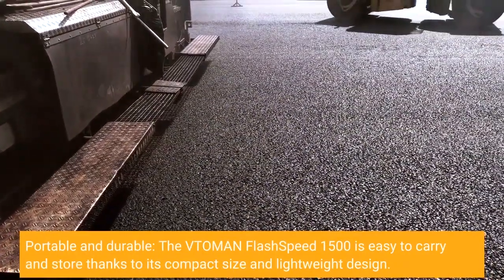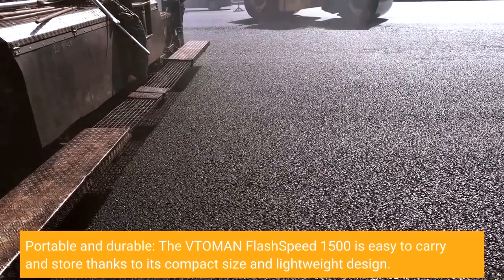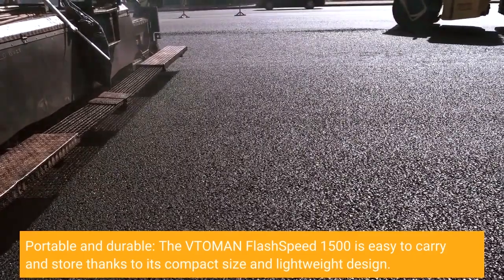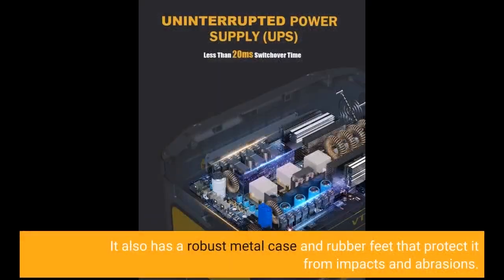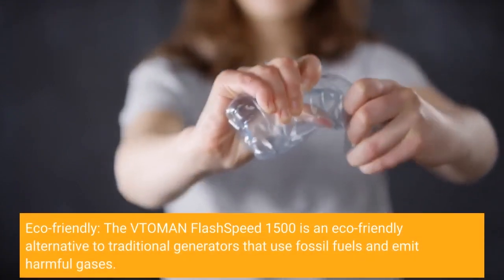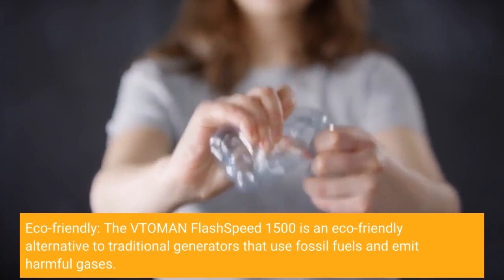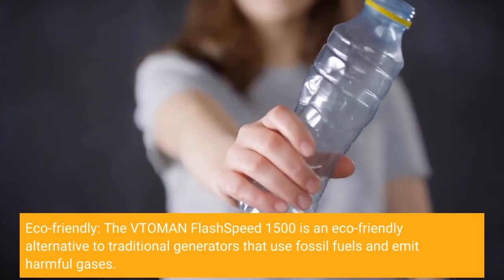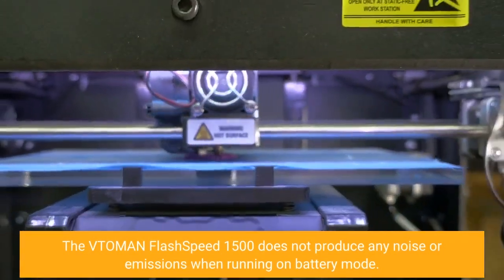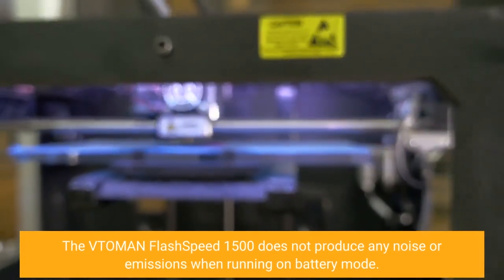Portable and durable: the Vtoman Flash Speed 1500 is easy to carry and store thanks to its compact size and lightweight design. It also has a robust metal case and rubber feet that protect it from impacts and abrasions. Eco-friendly: the Vtoman Flash Speed 1500 is an eco-friendly alternative to traditional generators that use fossil fuels and emit harmful gases. It does not produce any noise or emissions when running on battery mode.